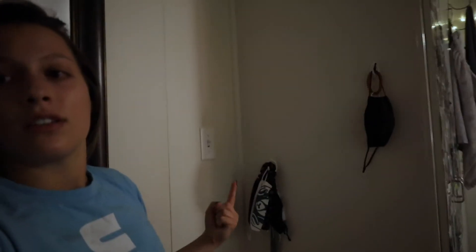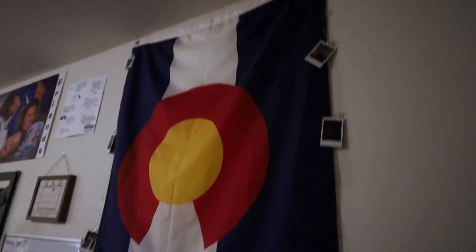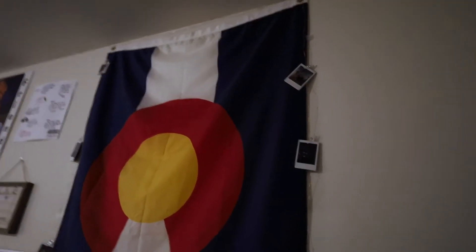So when you first walk in, you have our hooks for our masks and our keys. Obviously, wearing a mask is essential for school right now because of the coronavirus. Behind me you can see a long mirror — each room came with one. We're going to start with my side first, and you walk in to a big giant Colorado flag because I'm cliche and I like this kind of stuff.